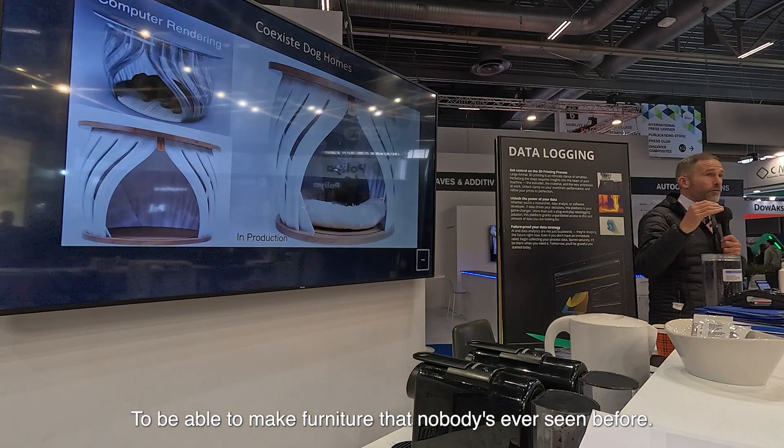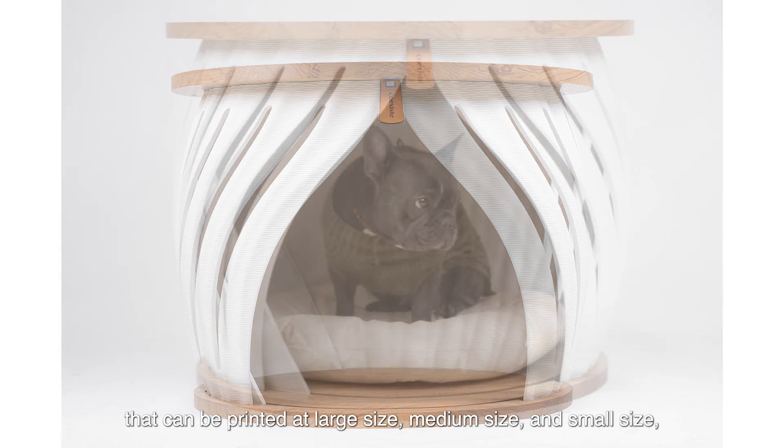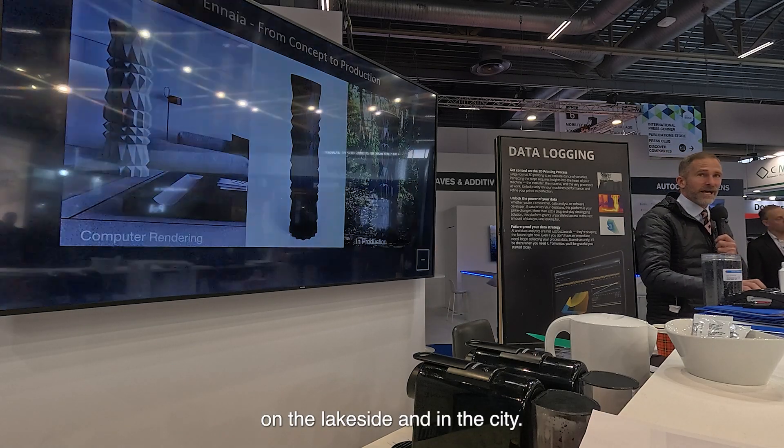To be able to make furniture that nobody's ever seen before. And I guarantee when you see this doghouse that can be printed at large size, medium size, and small size, you'll be amazed at what the capability of imagination is, way beyond those first tables that were on the lakeside and in the city.